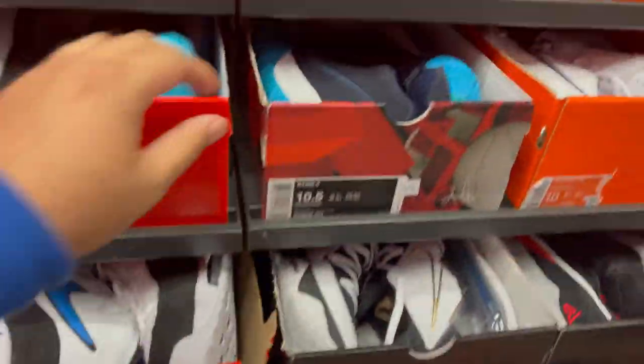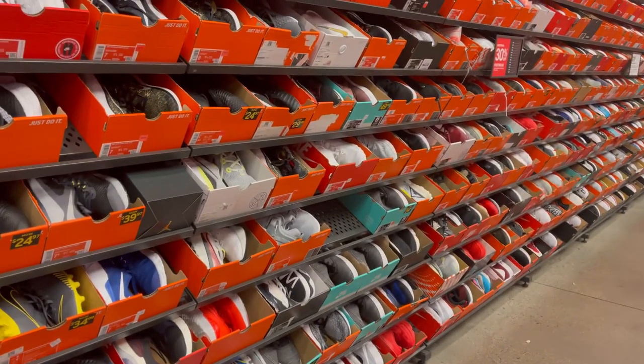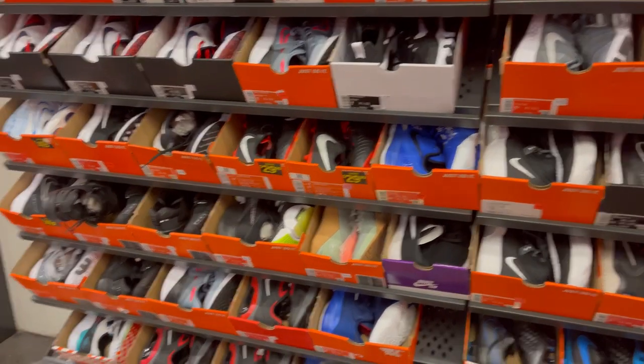They have a couple of Kyrie 4s, but these are just in the smaller sizes. There's really not much, so I'm going to go check the apparel.